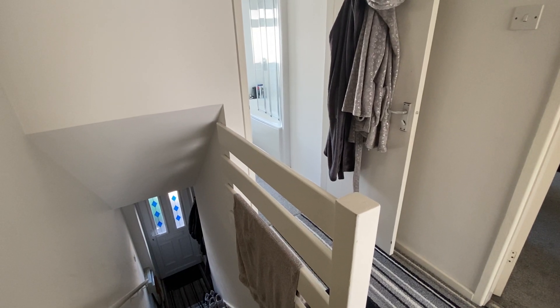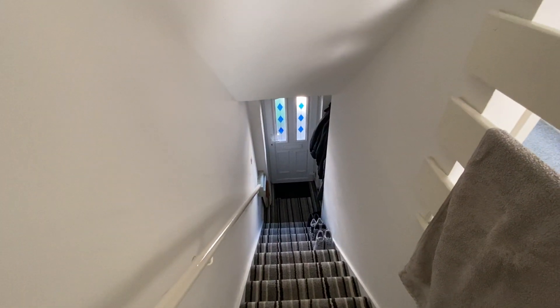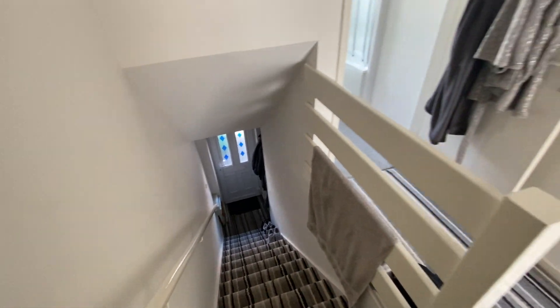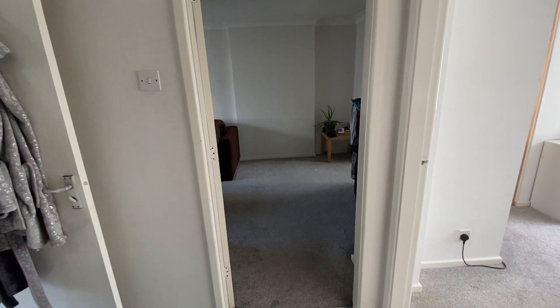We're on Woodborough Road to have a look at a first floor one bedroom flat. We've come straight inside to the landing. You'll see that there's a stairwell which leads down to a PVC entrance door, which is the entrance to the flat from Woodborough Road. Here we've come up to the landing where you've got the lounge, bedroom, and bathroom off this space.